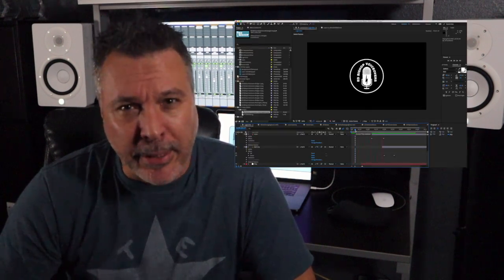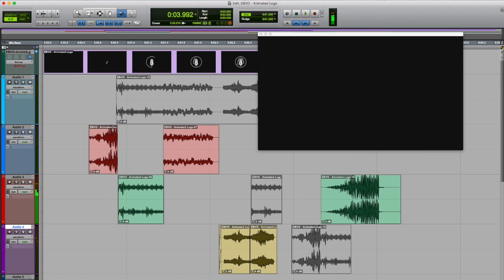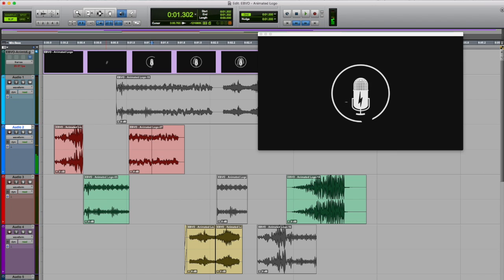So now I have my new animated logo but it's still not complete — it needs some sound to bring it to life. So I loaded it into Pro Tools and started playing around with some sounds. I kind of already had an idea of what I wanted to do, so I started playing around with some sounds that I thought might work, lining them up and just seeing how they flowed and how it played out on the screen along with the sound effects.